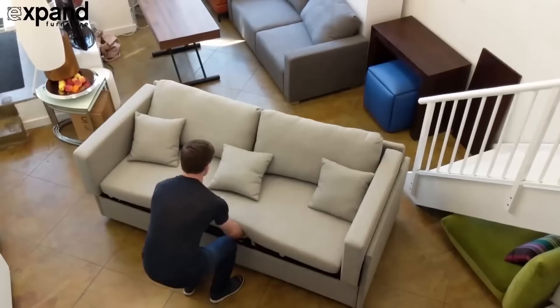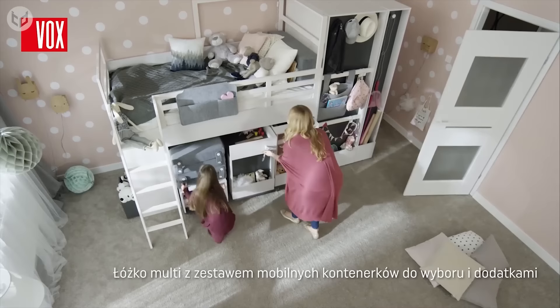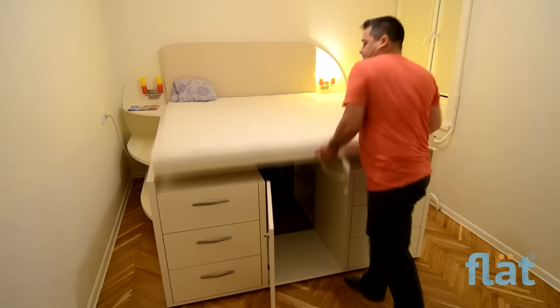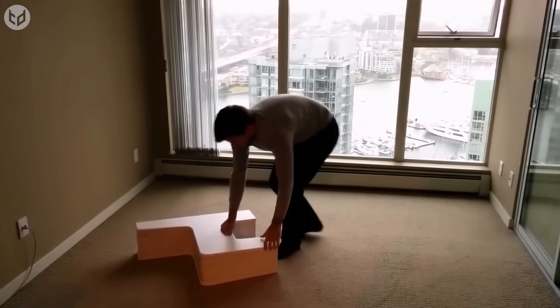When space is at a premium, it's time to start thinking outside the box. Furniture which takes up a lot of room but is not in constant use — like tables, beds, and even toilets — can be redesigned to free up additional space.